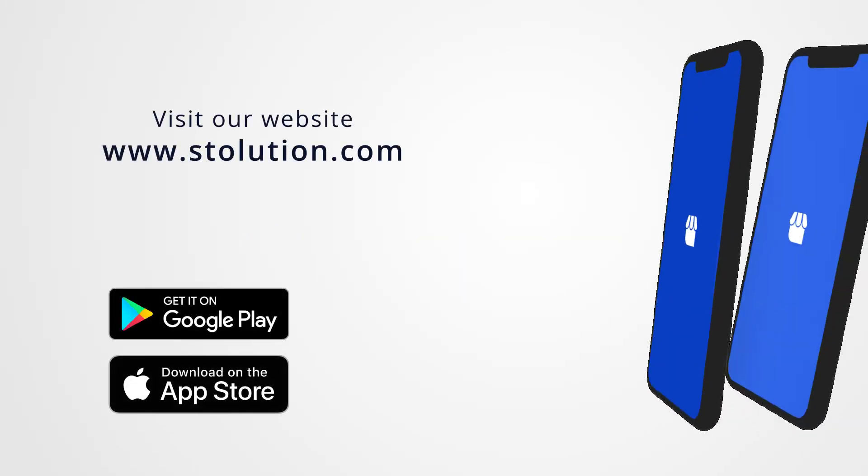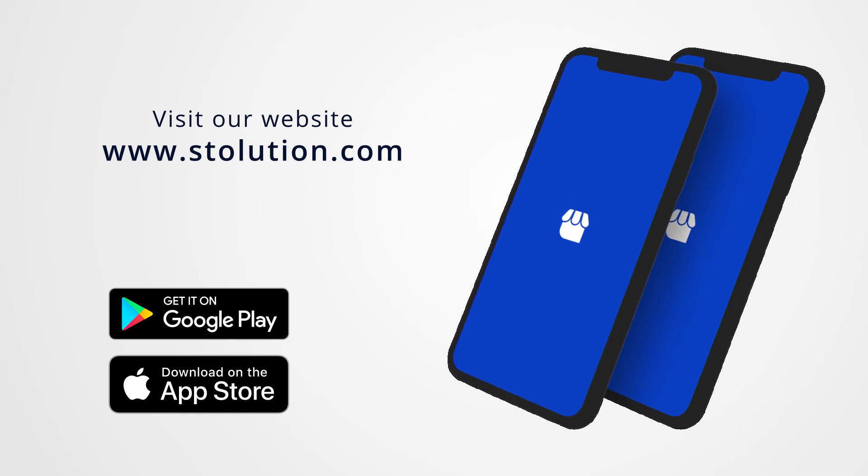Want more insights? Visit our website or download the Stolution app from the Android and iOS app store.